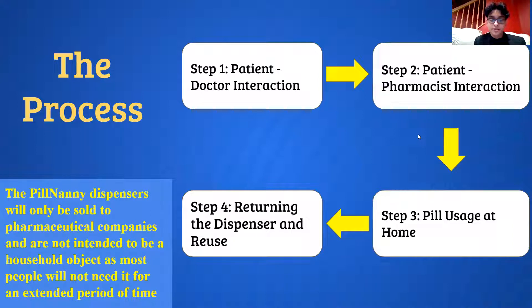Next, we have the process. The first step is patient-doctor interaction, when the patient enters the doctor's office and asks for a diagnosis. If they need opioids, the doctor will register the patient's prescription on the Pill Nanny application under their account.